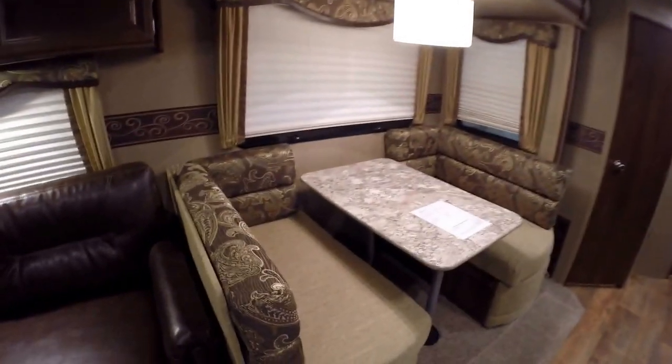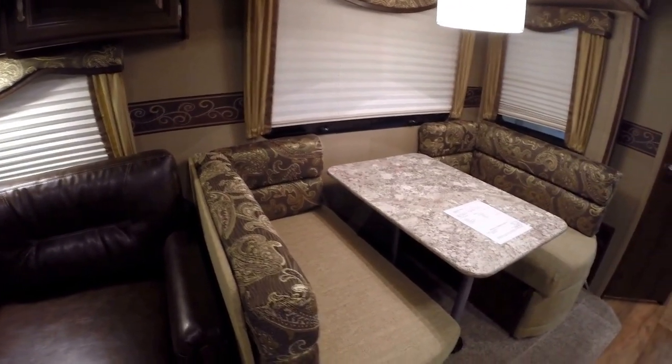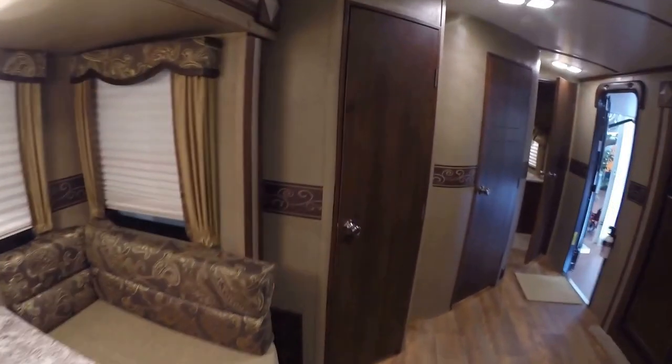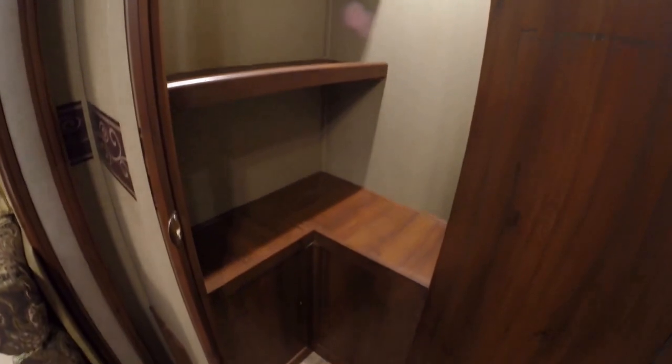Then we've got the dinette — nice kind of two little couches if you want to sit with your back to the wall, or a nice big dinette. And then you've got lots of storage under both of these. Last couple of years, pantries have kind of been a big word in our industry, and you've got a huge pantry right here.